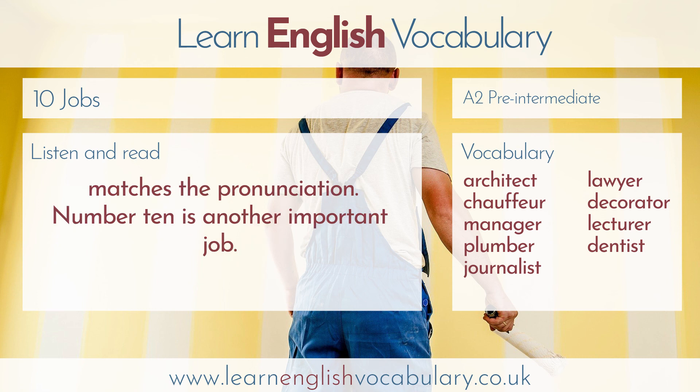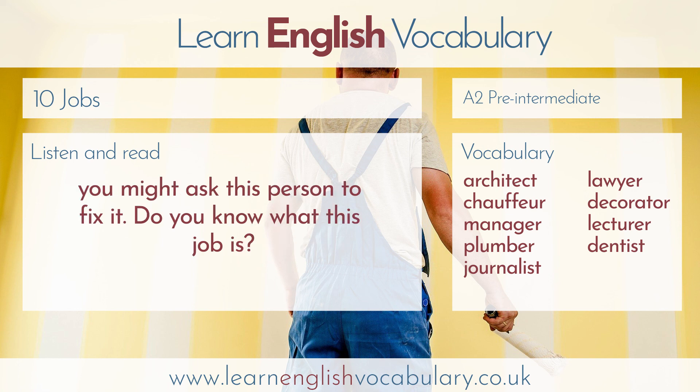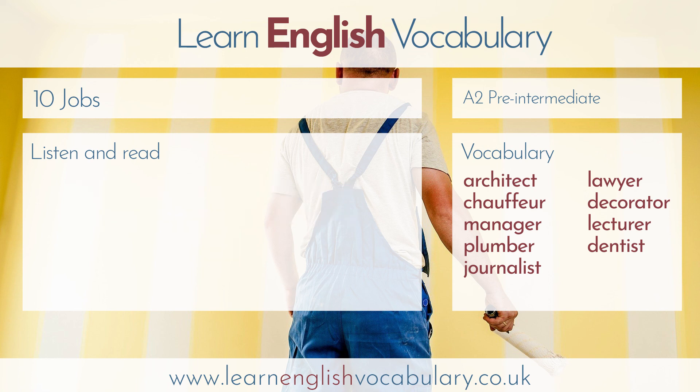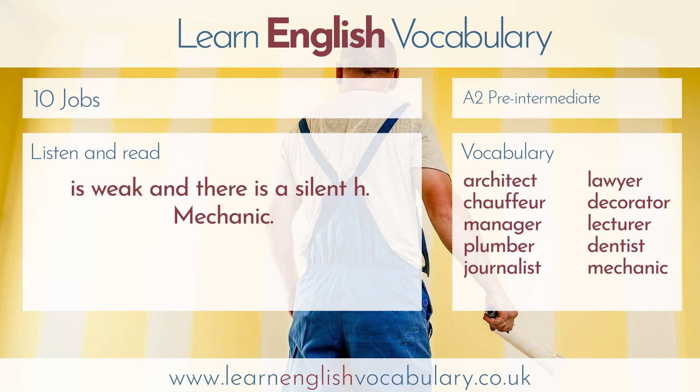Number ten is another important job. This person is a bit like a doctor for your car. If your car breaks down, you might ask this person to fix it. The answer is mechanic. The pronunciation is not very difficult, but the first syllable is weak, and there's a silent H. Mechanic.